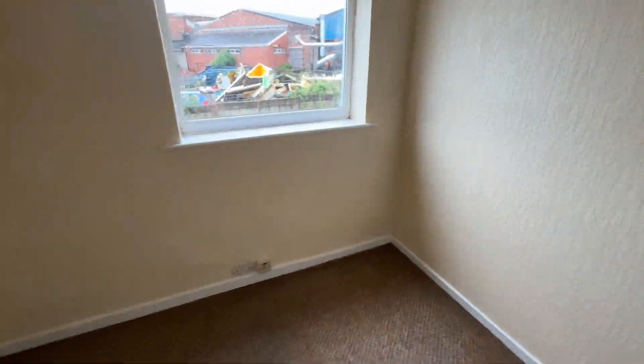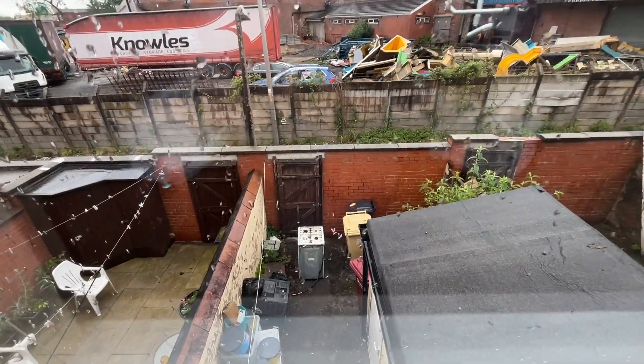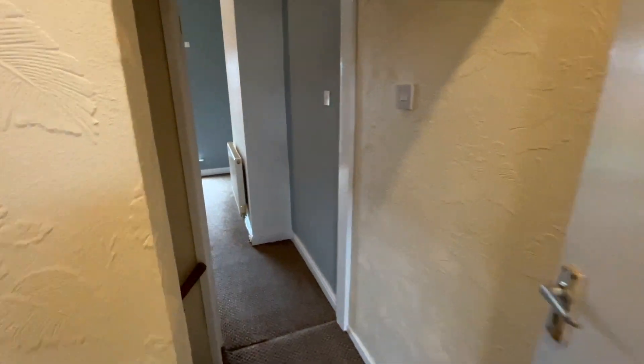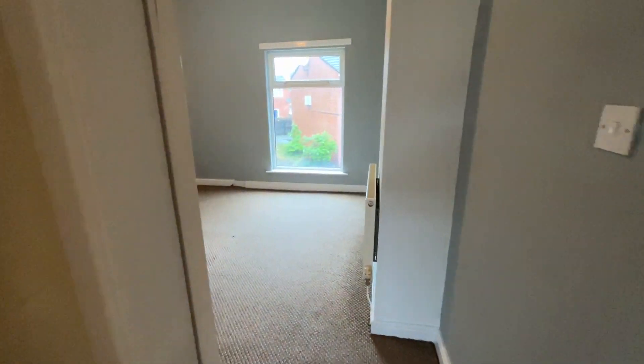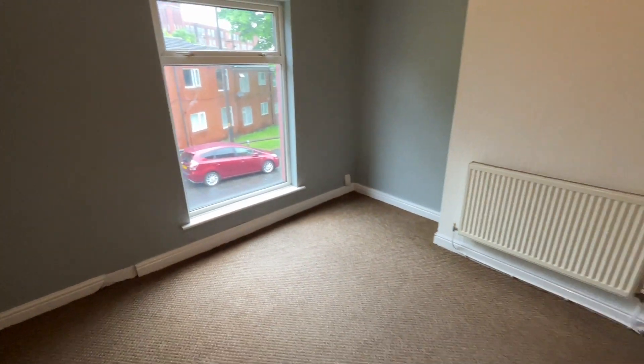For any further information — and there's the rear yard there, we can't get out there at the moment unfortunately — for further information and to arrange a viewing, please give us a call at Cardwell's Estate Agents in Bolton on 01204 381 281.